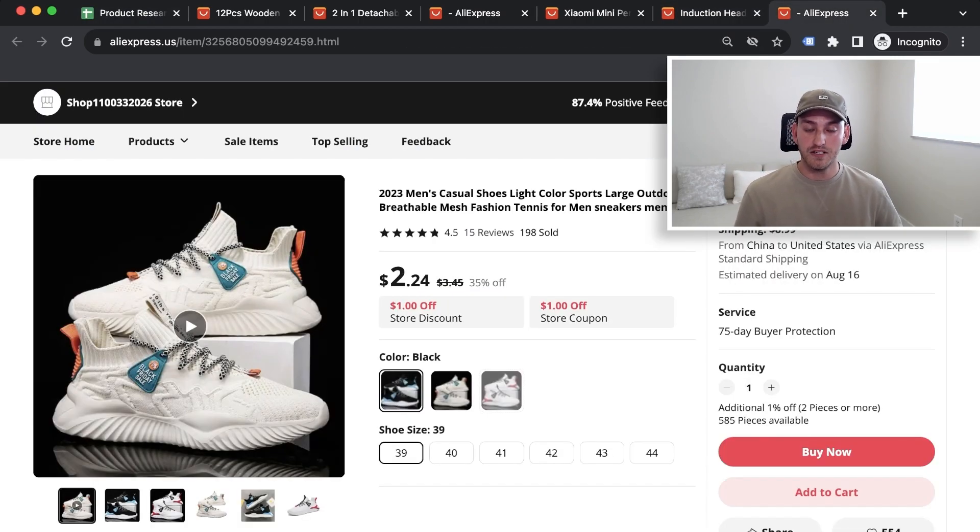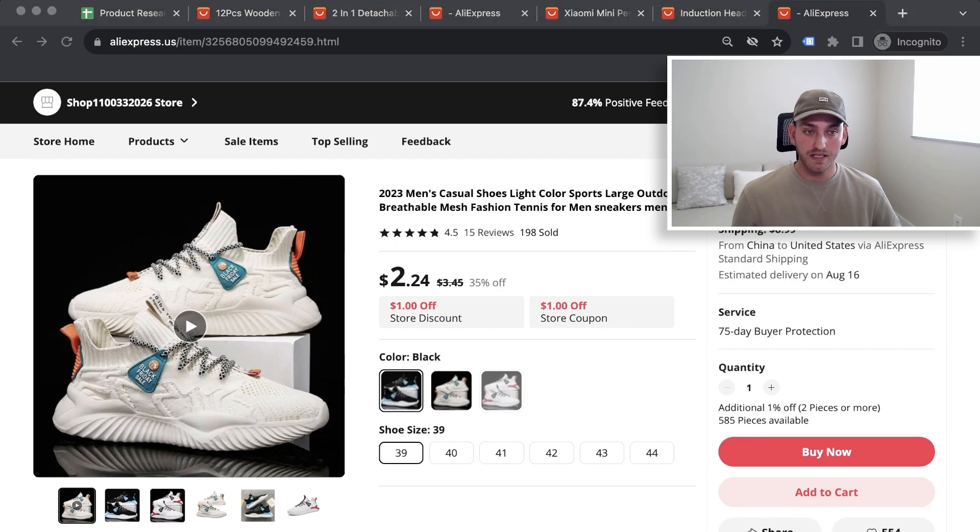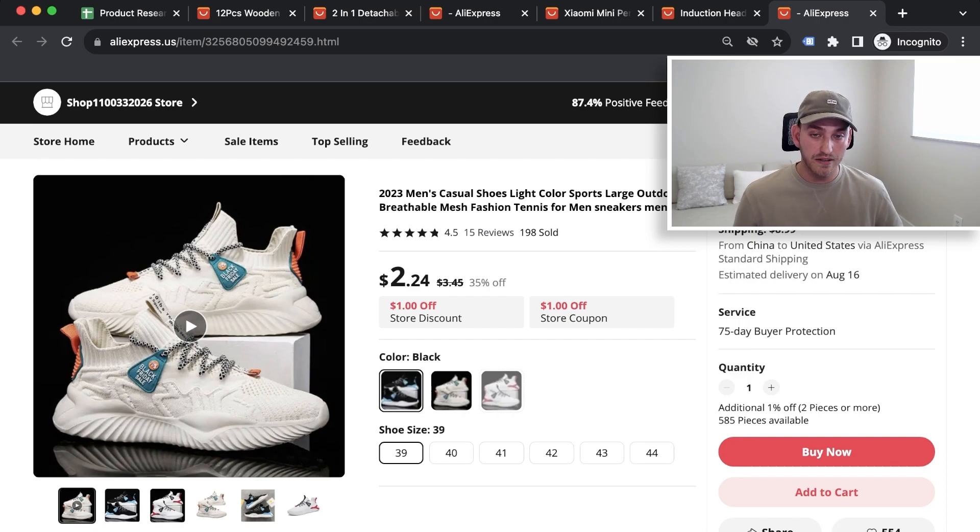The last product is shoes. The price is around $8.99 plus $2 shipping — so about $11 to $12. The price point is incredible. You can easily sell these for $40, $50, or $60. The sweet spot for shoes is probably the $40 to $60 mark, so $50 would be an awesome selling price.